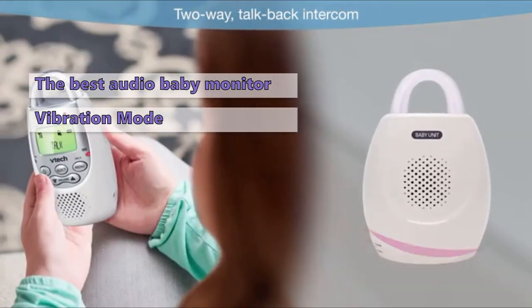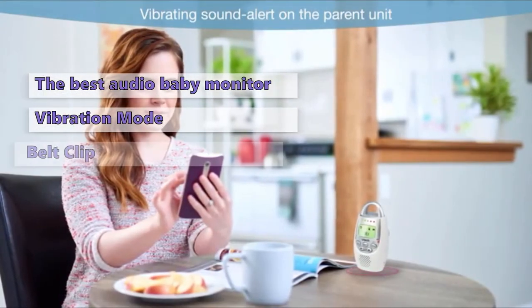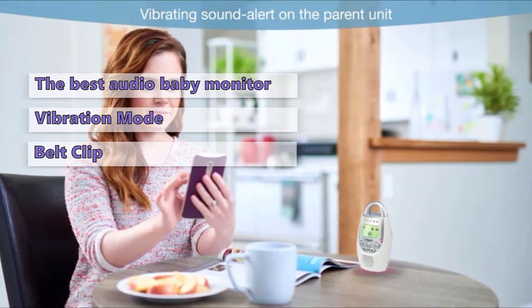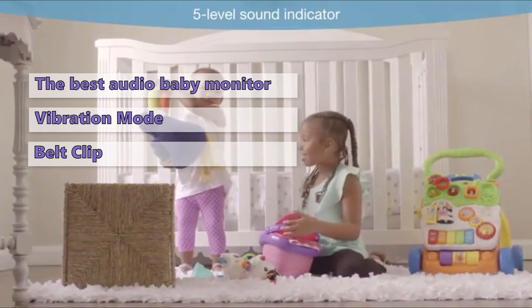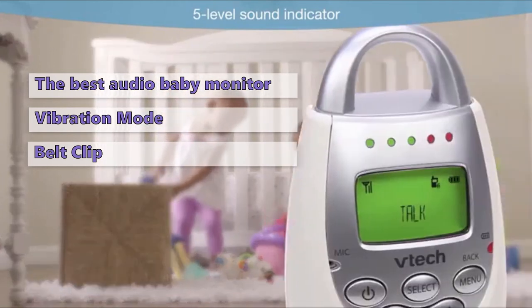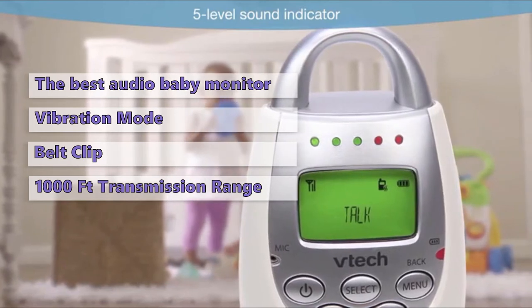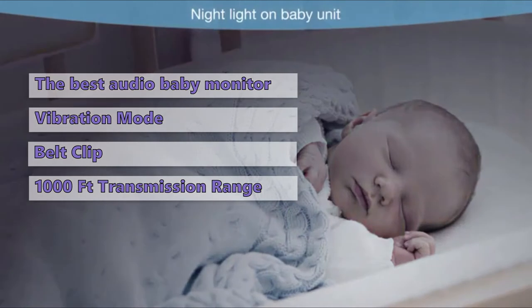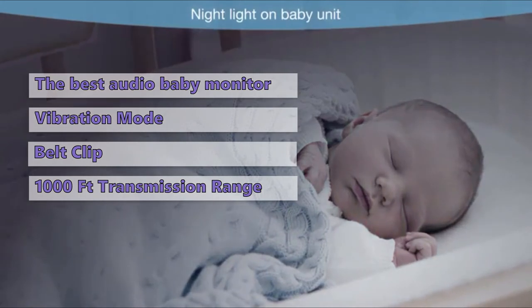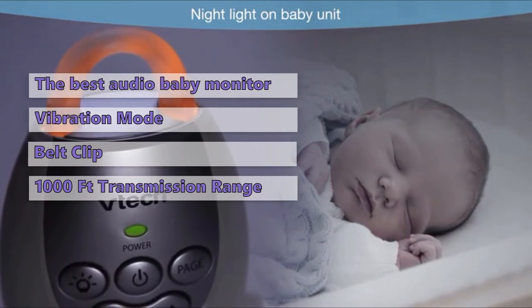In vibration mode, the parent unit alerts you with gentle vibrations when your baby is fussing. The handy belt clip on the parent unit lets you move freely around your home. The VTEC DM221-2 Digital Audio Baby Monitor is currently less than $30. The monitor itself is very good and gives you clear audio, great two-way communication, and a secure transmission range of up to 1,000 feet. If you don't need video for your new baby monitor, we feel the VTEC DM221-2 is one of the best audio baby monitors on the market.